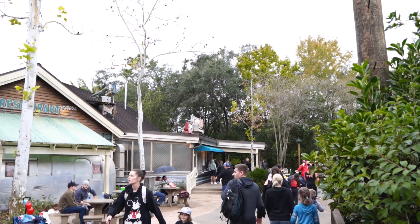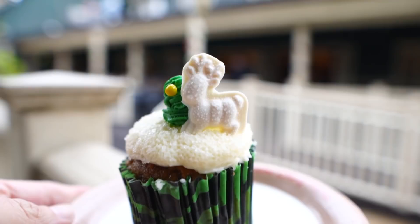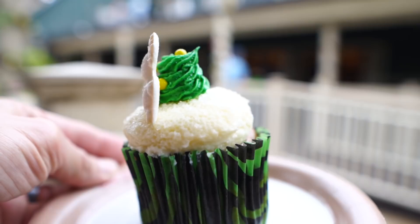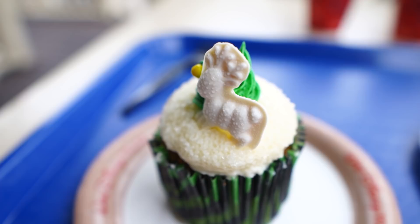From Dino Bites we're going right next door to Restaurantosaurus to get another cupcake. This is what we're getting: the Christmas tree cupcake — gingerbread cupcake with cream cheese icing and a nice little Christmas tree on it. This is beautiful — I like it. It looks like it's going to taste almost exactly like the first cupcake. The picture inside had a much larger Christmas tree on top, but it still looks pretty nice. And to celebrate the birth of Jackson they gave me a Mickey-shaped cookie.